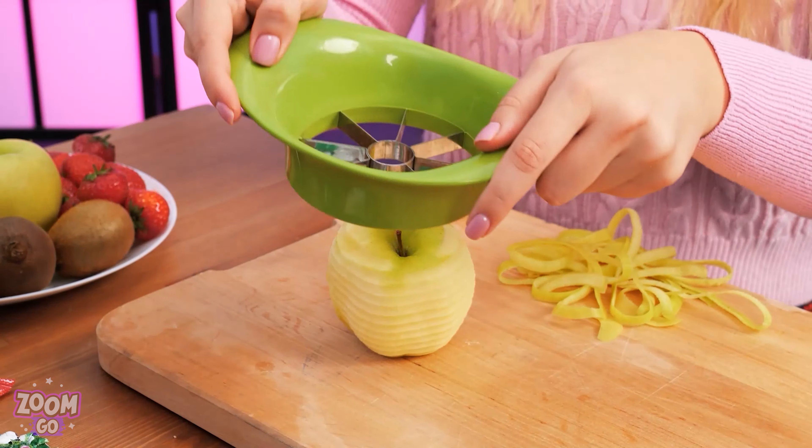The child wants cereal but spills it — what a mess! I know — let's use a non-slip bowl! Just pour some milk and cereal and it won't spill anymore! Thanks, Mom! Problem solved!